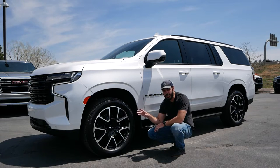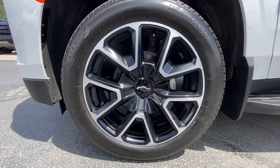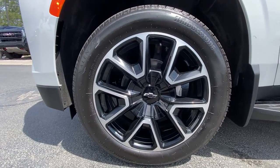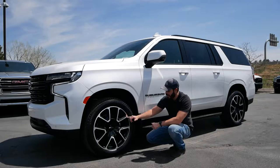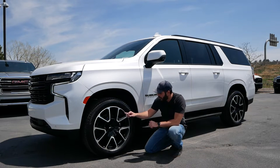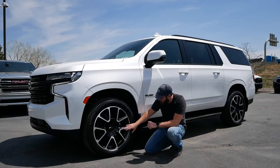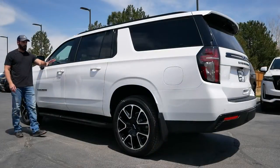Specific details for the RST trim: these are actually 22-inch wheels — it's hard to tell because the overall volume of the car makes them look more like 19s — with 275-width tires. I like this design because they could have gone all black with the RST blacked-out theme, but they added some silver graphics on top of the spokes, which makes the wheels pop a little more.